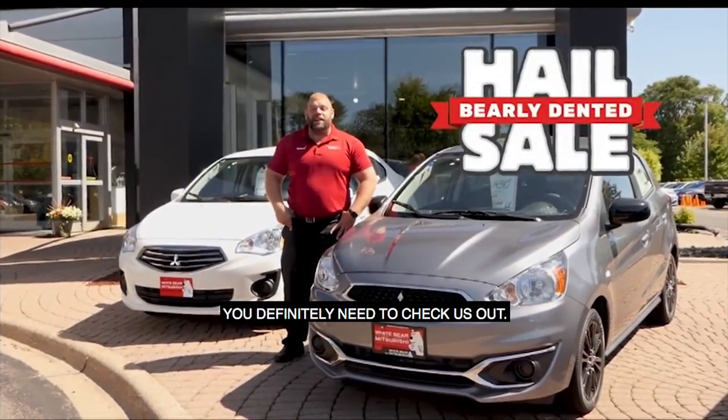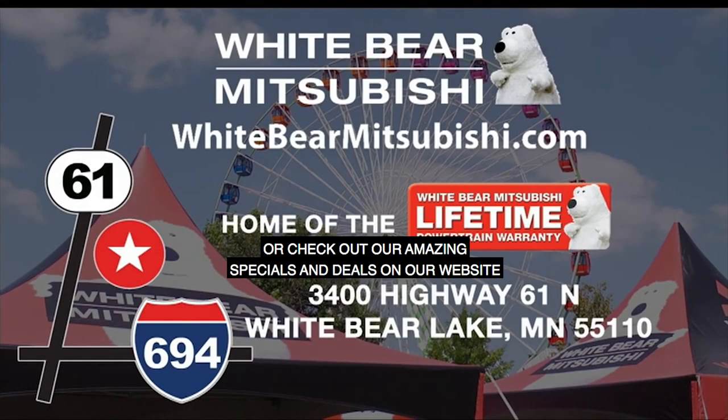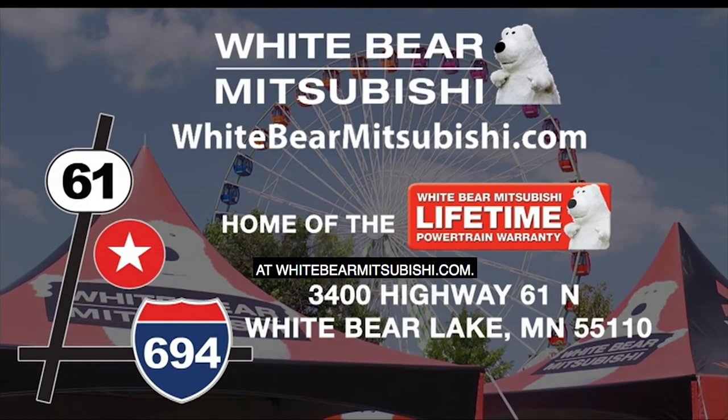You're going to find all these deals at White Bear Mitsubishi, of course. We're located one mile north of Highway 694 and Highway 61 in White Bear Lake. Or check out our amazing specials and deals on our website at WhiteBearMitsubishi.com.